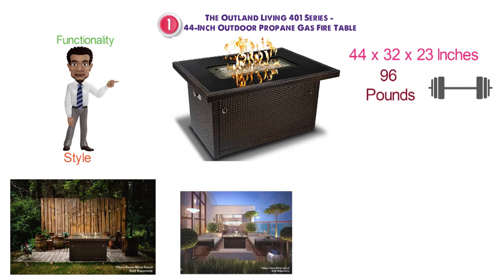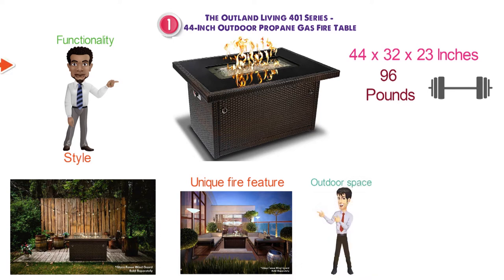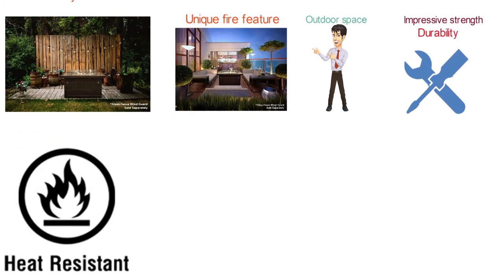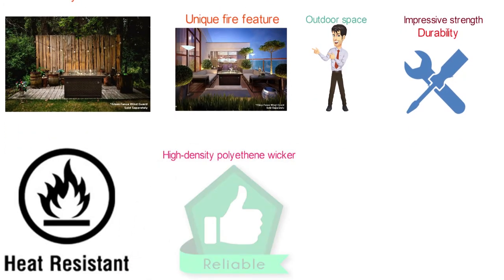The stunning rectangular fire table creates a truly unique fire feature that perfectly complements any outdoor space. The fire table offers impressive strength and durability, low maintenance and resistance to heat. Its high-density polyethylene wicker is made of reliable all-weather material.